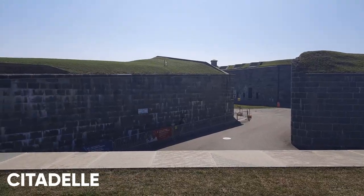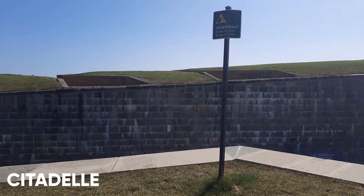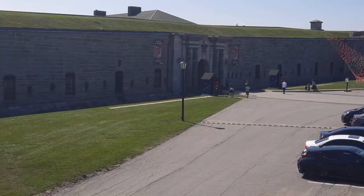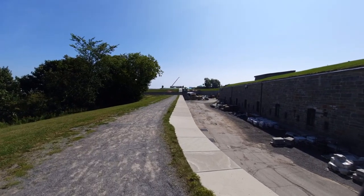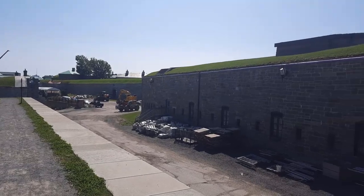I am now at the Citadel. This is a fortress built by the British Army between the years 1820 and 1831. Today, it's the home of the Royal 22e Régiment, which is a part of the Canadian Army. It also serves as a residence for the Canadian Governor General. In the summer months, in the morning, you can go and attend the change of guard. And as you can see, there's a pathway that goes all the way around the Citadel. It's a nice way to discover the fortress.